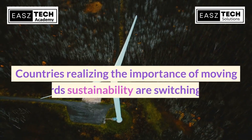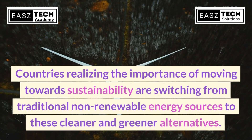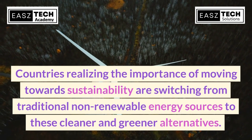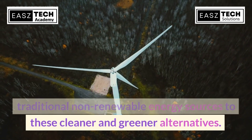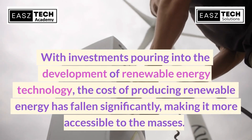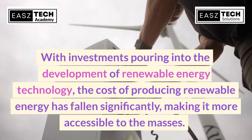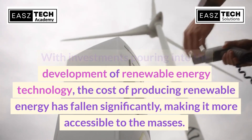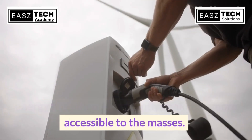Countries realizing the importance of moving towards sustainability are switching from traditional non-renewable energy sources to these cleaner and greener alternatives. With investments pouring into the development of renewable energy technology, the cost of producing renewable energy has fallen significantly, making it more accessible to the masses.